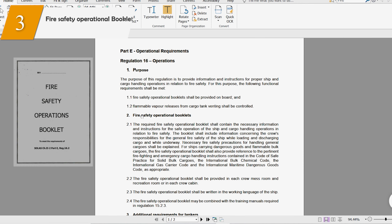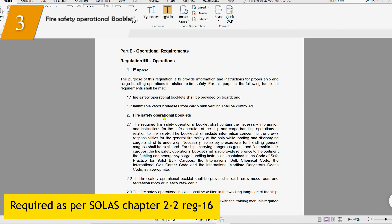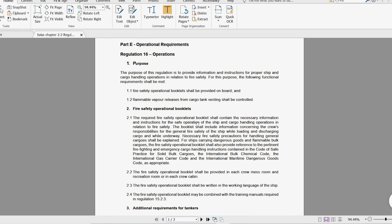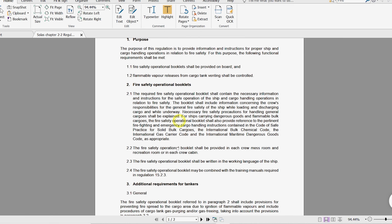The fire safety operational booklet is required as per SOLAS Chapter 2, Part 2, Regulation 16. This booklet is provided by the shipyard. An important point is that this booklet may be combined with the training manual required under Regulation 15.2.3. So the fire safety operational booklet can either be a separate book or it can be included within the fire training manual.